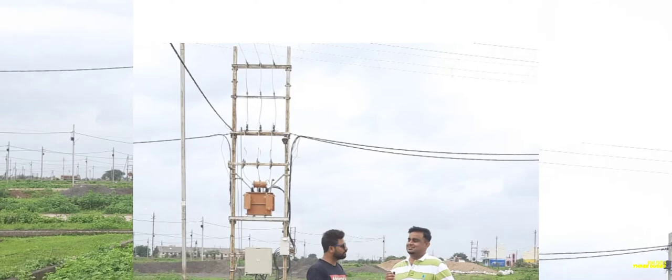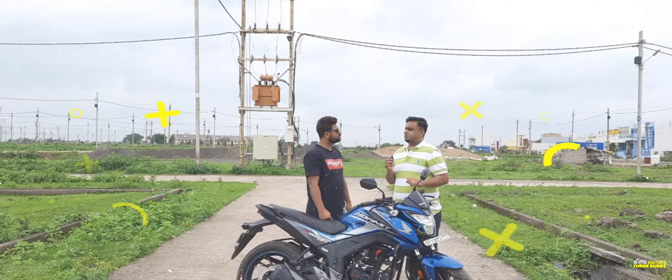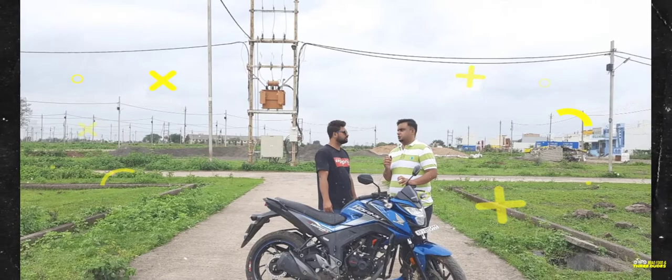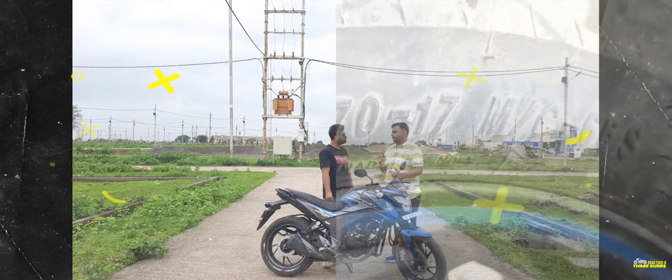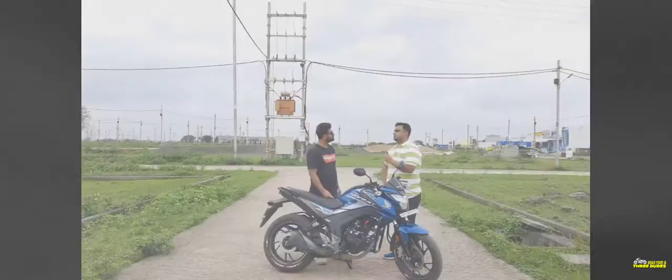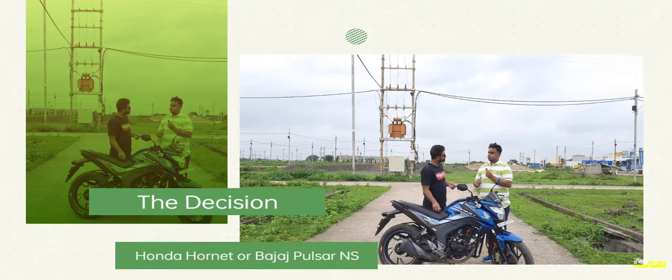I tried the NS200 and the NS160, then went to Yamaha and tried their bikes too, but didn't find the fun I was after. The main thing was I needed a bike with a rear disc brake — that was my main preference. Among the options, I looked at the Pulsar 200, but its average was lower. The two finalists were the Hornet and the NS200 — I wanted to choose between both of them.